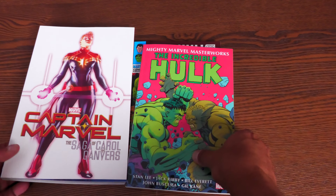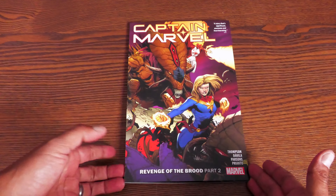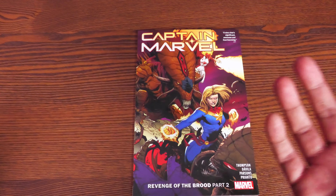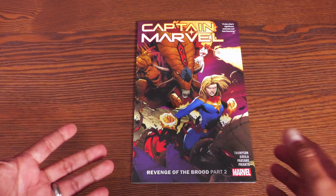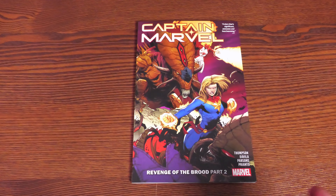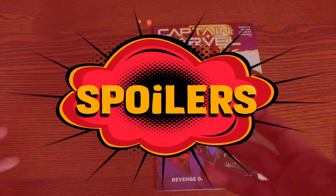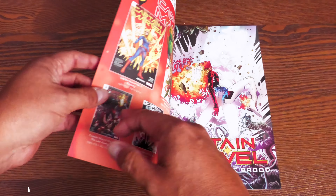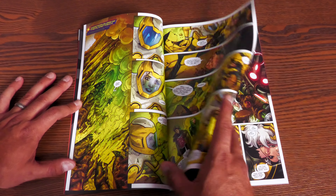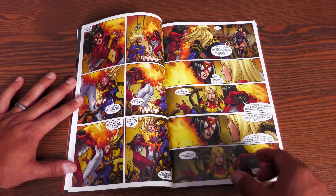Captain Marvel Volume 10: Revenge of the Brood Part Two is the end of Kelly Thompson's run on Captain Marvel. I leave timestamps in the description for books like this because I don't want to spoil anything for people waiting for the omnibus or fat trade collections. Kelly Thompson wraps up her run in a very interesting way — there's a huge battle that takes place in outer space where they go to rescue Binary and Rogue, who have been taken by the Brood.